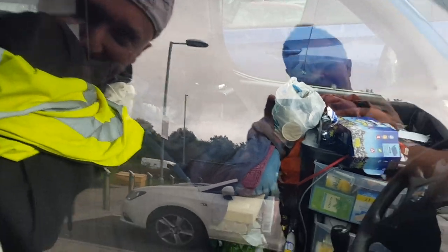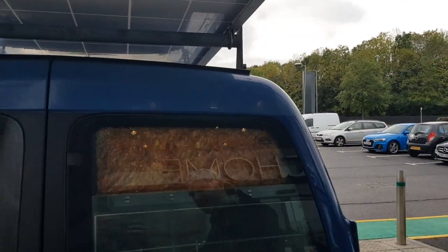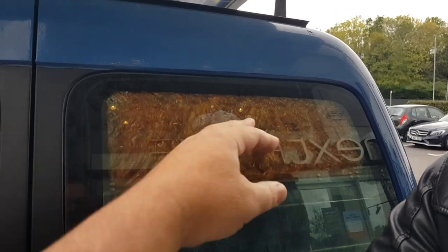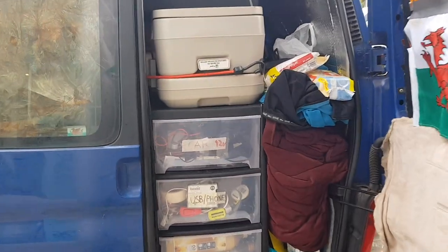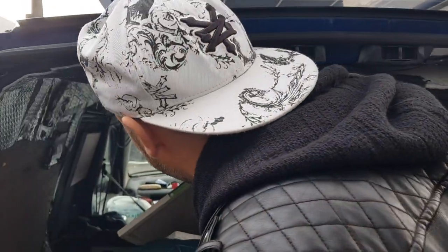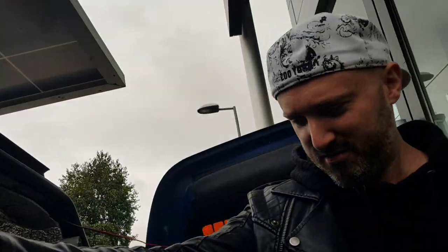I didn't tidy for you, you can probably see. How rude. Three tubs of quality street. I did get a goodie bag last winter, but I ended up not bothering. It's one thing seeing it on YouTube, but how the bloody hell do you get in here? All of this has to go into there every night. I've got a bit too much, really.